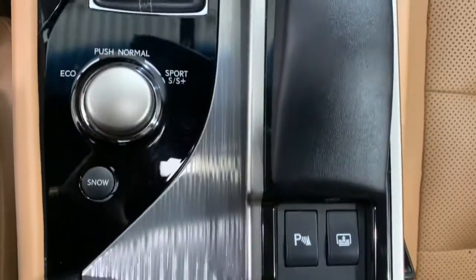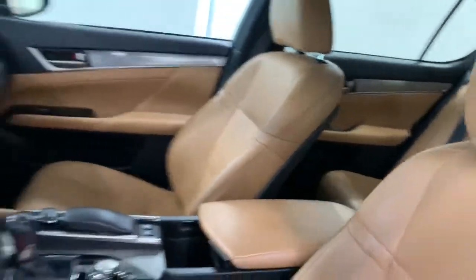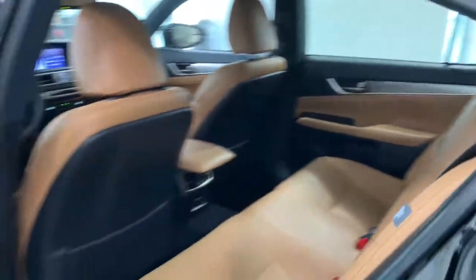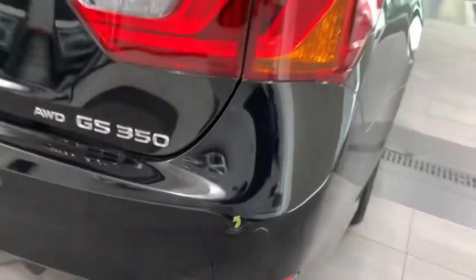Sensible meets superlative in this performance-minded GS. See for yourself when you take it out for a test drive. Our professional staff looks forward to giving you excellent service. Thank you.